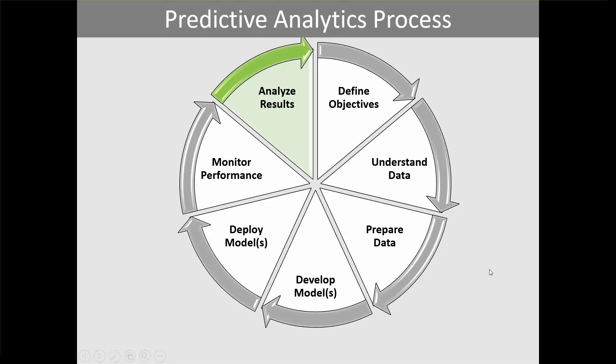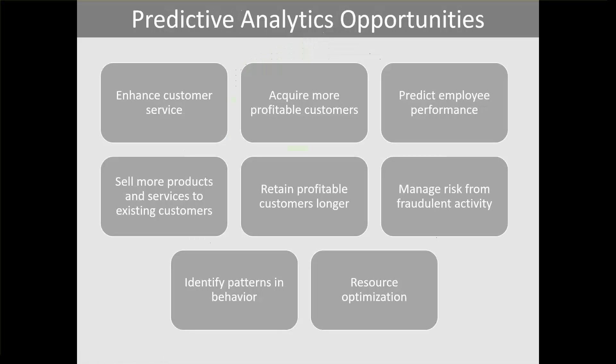Predictive analytics provides ample opportunities for organizations to use their data to their advantage. These include enhancing customer service, acquiring more profitable customers, predicting employee performance, selling more products and services to existing customers, retaining profitable customers for longer periods, managing risk and fraud activity, identifying patterns and behaviors of customers or employees, and resource optimization.